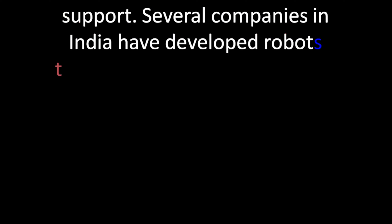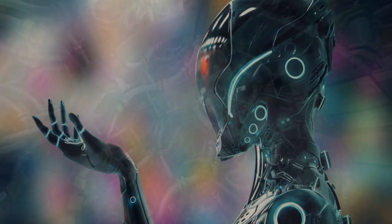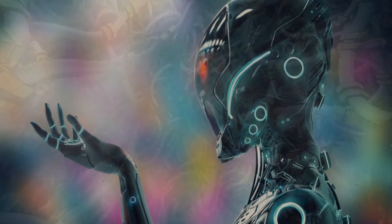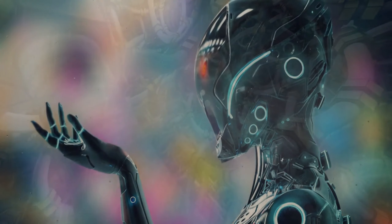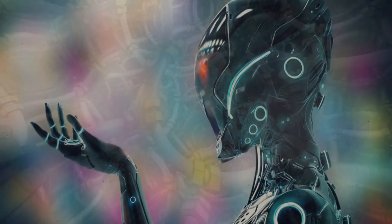Several companies in India have developed robots too. This includes Grey Orange, Fanuc, Gridbots, and Wipro. Most of them offer industrial and warehouse robotic solutions.